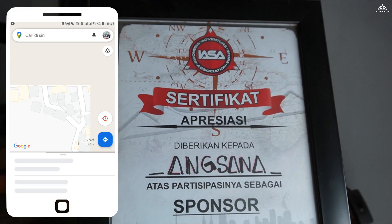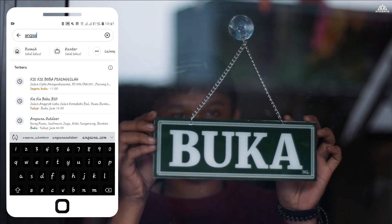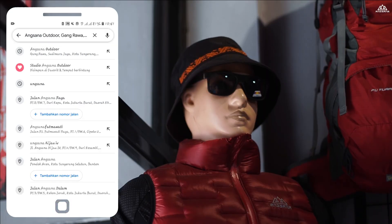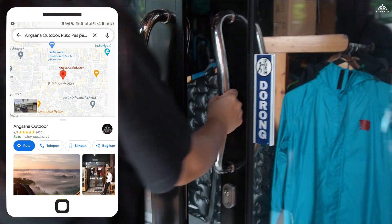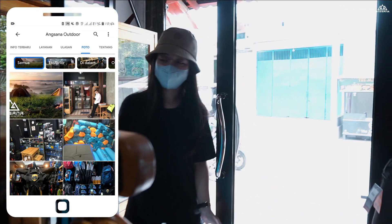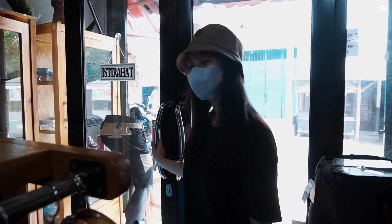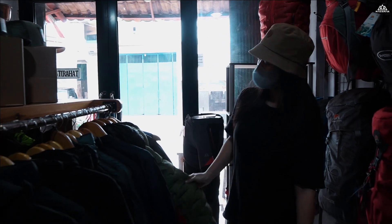Lokasi toko ini ada di, tepatnya di Peninggilan. Teman-teman bisa browsing saja di Google Map, Angsana Outdoor, nanti sudah akurat ke lokasi yang saya kunjungi sekarang. Kita lihat ya, teman-teman bisa lihat dulu produknya, bisa tanya-tanya, bisa juga minta penjelasan ini arah pemakaiannya untuk apa.